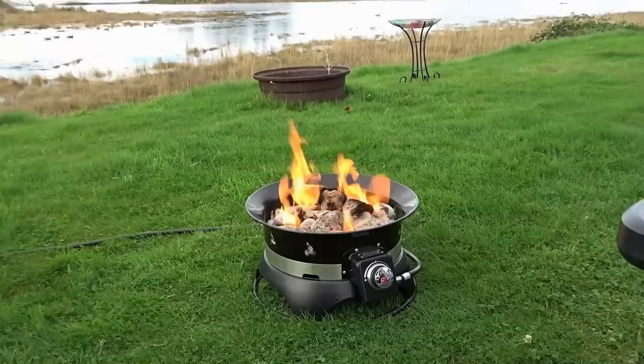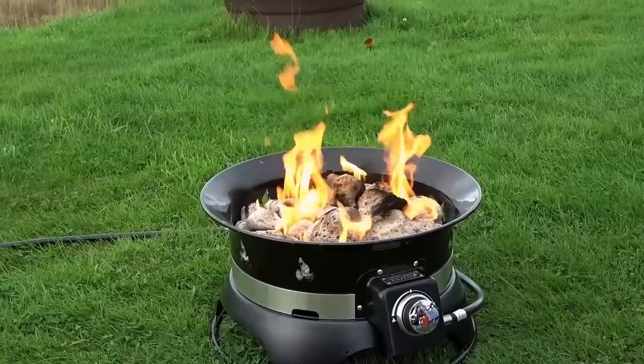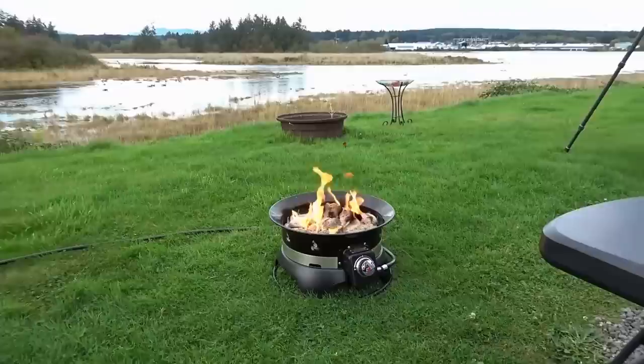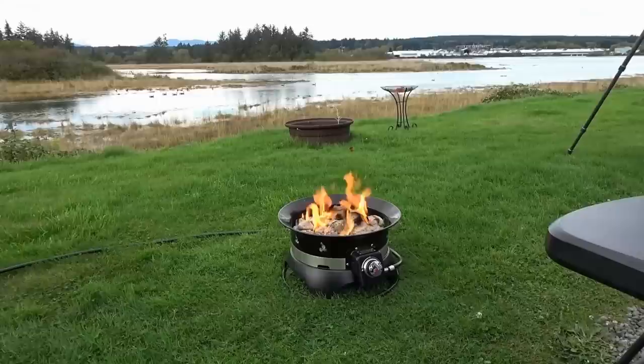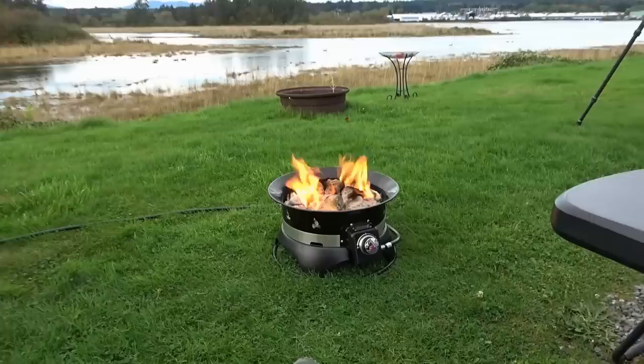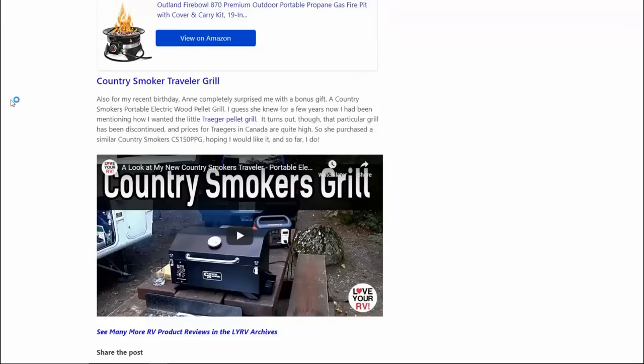Just this year for my birthday, a couple more gifts from my lovely wife Anne — she got me the Outland Fire Bowl. Especially this winter we've been using it quite a bit with the cool days and nights, so we can sit outside and have a little heat and the ambiance of a fire. I researched it and it's a really well-reviewed fire bowl. A lot of people say it stands up to the test of time, so we'll see how it goes, but so far it's been working well.